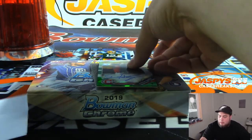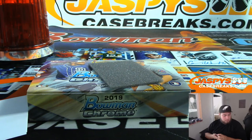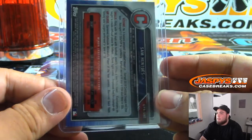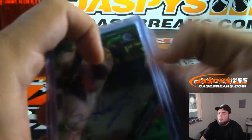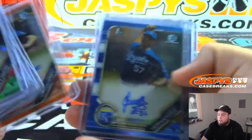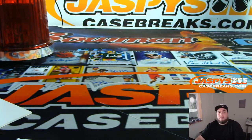Very beautiful card. There are a lot of them in there actually. And there you go, Daniel — that was your four box personal of HTA. Not too shabby, right? Very, very nice stuff. A little orange, a little blue, Marte. There you go, man. Jazbeescasebreaks.com — more personal boxes in the store as well. Get them while they're hot.